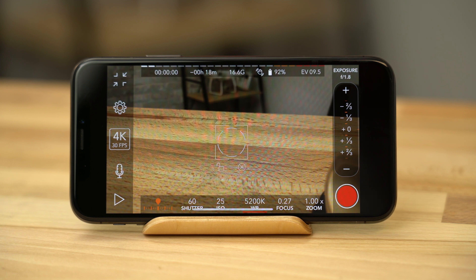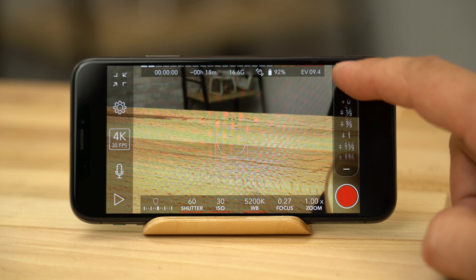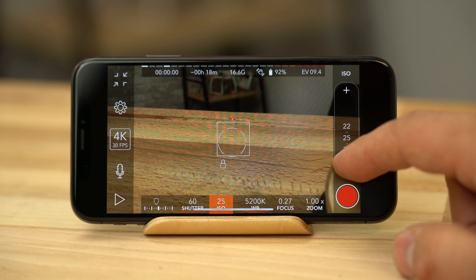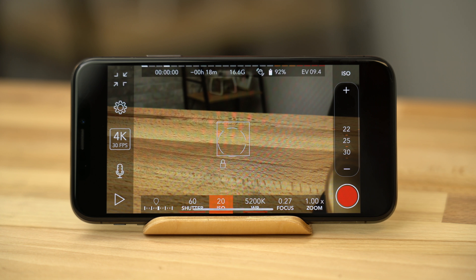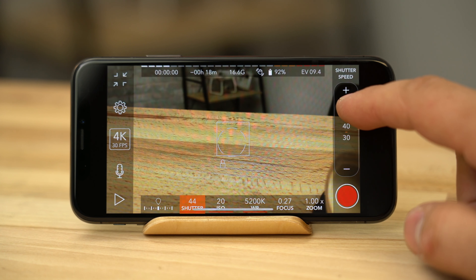If you want to lock the exposure, just tap on an object and then hit the lock button. If the image looks too bright or dark, you can use the slider to fine-tune it, which will adjust both the shutter speed and ISO. You can also adjust them independently by tapping on each option. When in brightly lit conditions, set the ISO to the lowest setting and adjust the exposure by using the shutter speed. This will reduce noise in your footage.